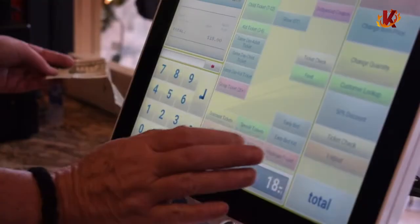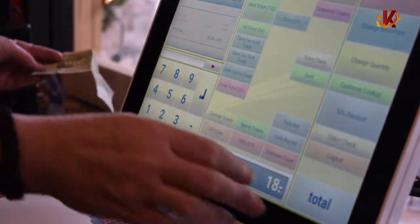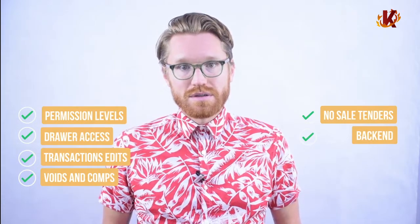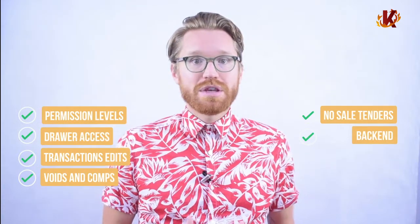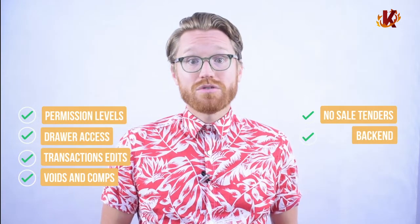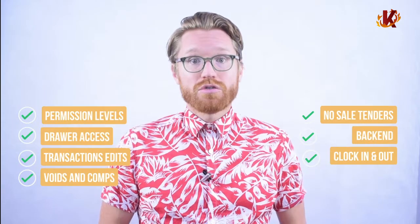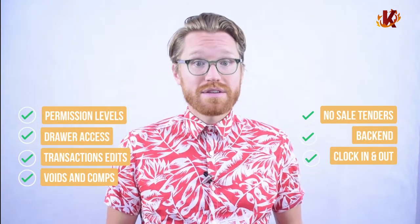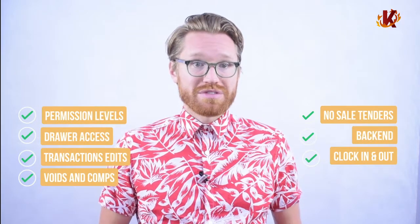Corona is also built to help you manage your staff. You can set specific permission levels for each employee, which allows you to control access to certain tools and features in the system. These might include drawer capabilities, transaction edits, voids and comps, no sale tenders, and general backend access. Permission levels allow you to keep a hierarchy that helps keep procedures in order and avoid preventable inventory loss or theft. Your staff can also clock in and out through the point of sale machine, so all weekly hours are logged in your system, making scheduling and payroll more organized and less prone to miscommunication or mistakes.